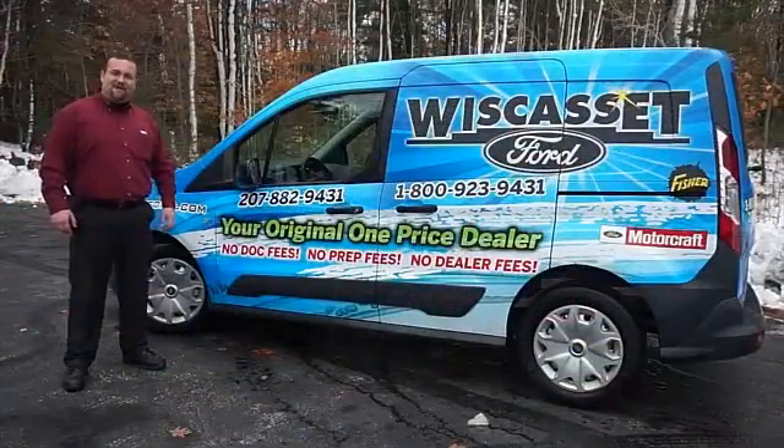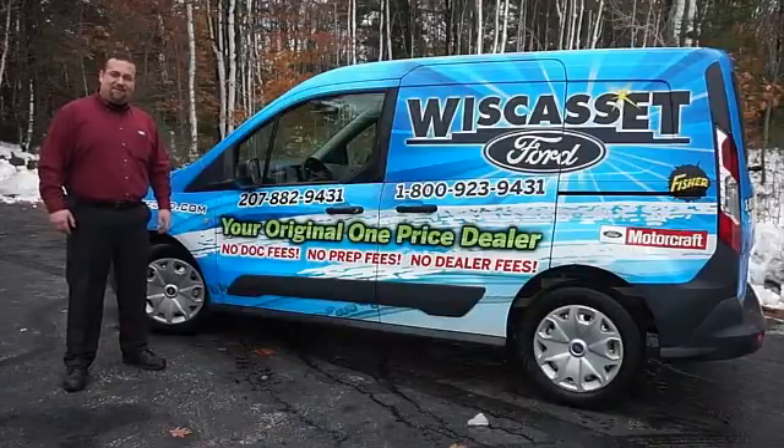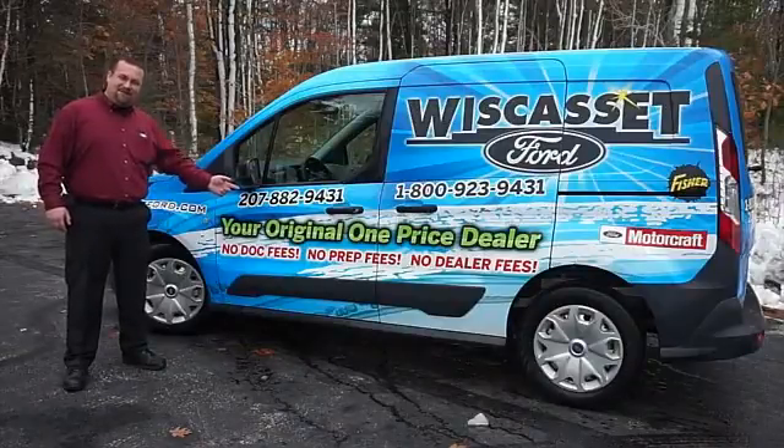Thank you for shopping our online inventory at Wiscasset Ford, a one-price dealer.